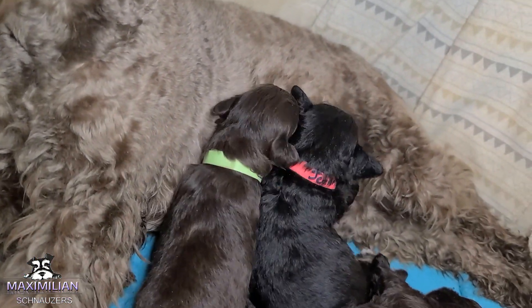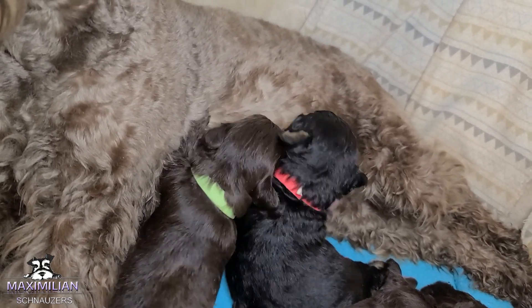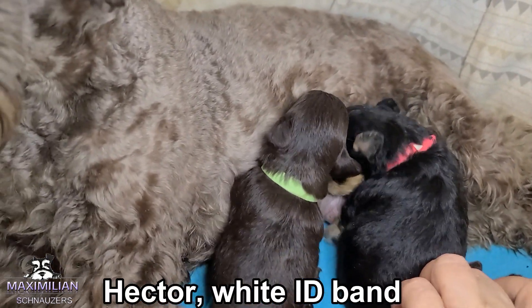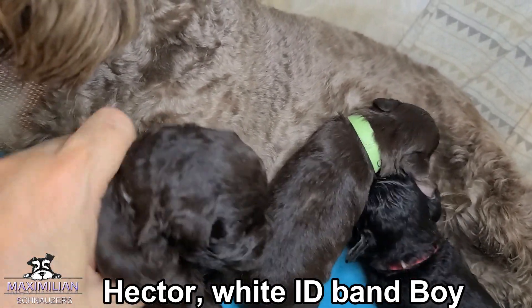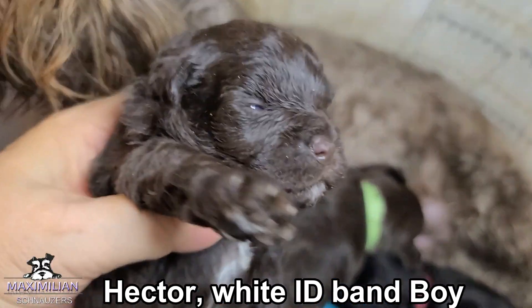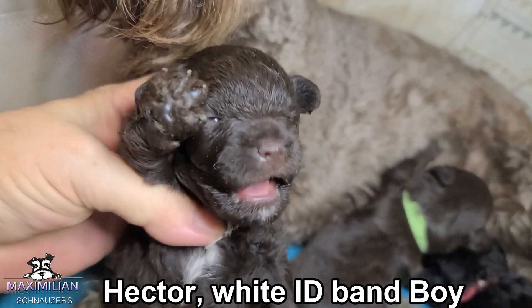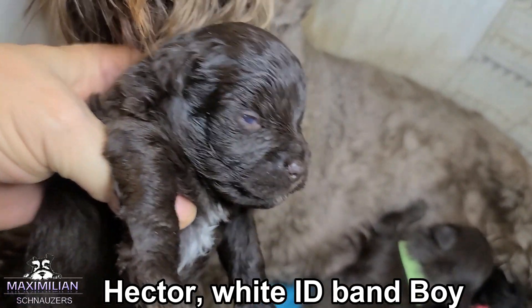Then we have Hector. He is solid liver, white pant. He's not asleep — they're all out because they just ate. He opened up one eye already. He's solid liver and he's going to be also a mini size.